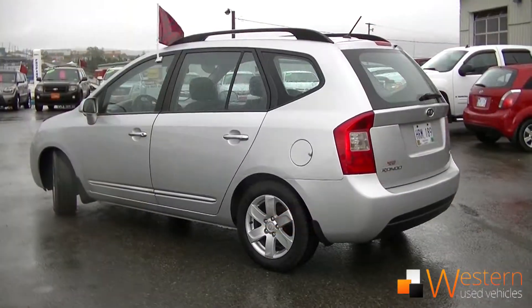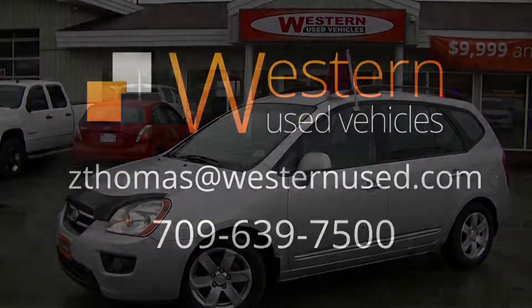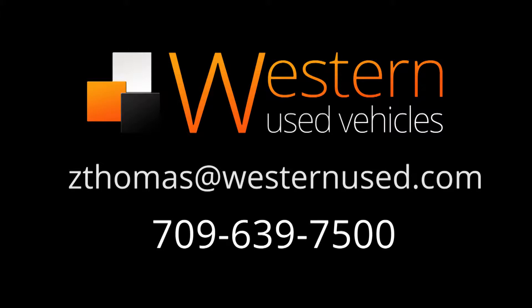This vehicle is excellent — you're definitely going to want to test drive it. If you have any questions, email me at zedthomas@westernnews.com or call 639-7500. Don't forget, ask for Zach.